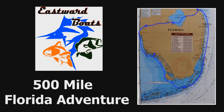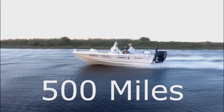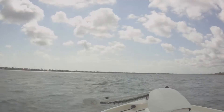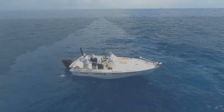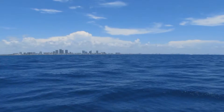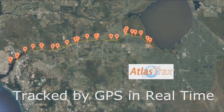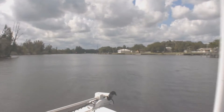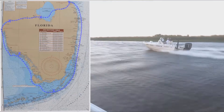Follow Eastward Boats on a 500-mile Florida adventure — two anglers traveling 500 miles from inshore to fresh water, out into the Gulf of Mexico, down to the Everglades, around the Keys, and back up the Atlantic coast. Follow the route tracked in real time by onboard GPS. Meet the captains who helped us plan and ride along as we share the sights we saw and conditions we encountered on our 500-mile trip around the bottom half of Florida.